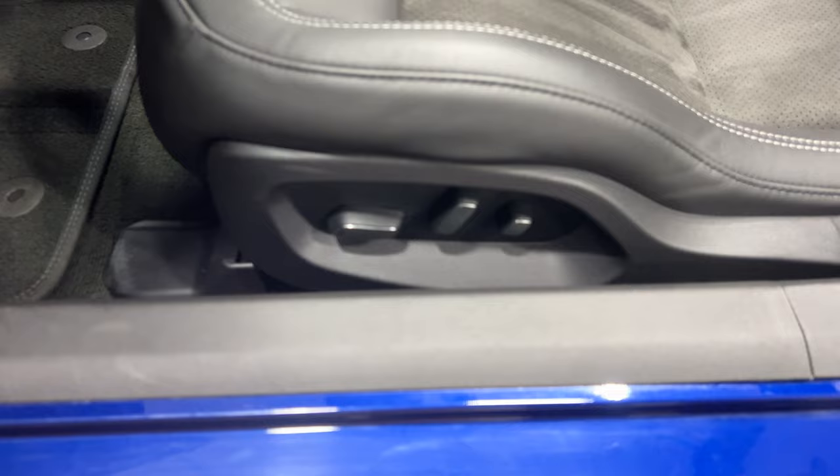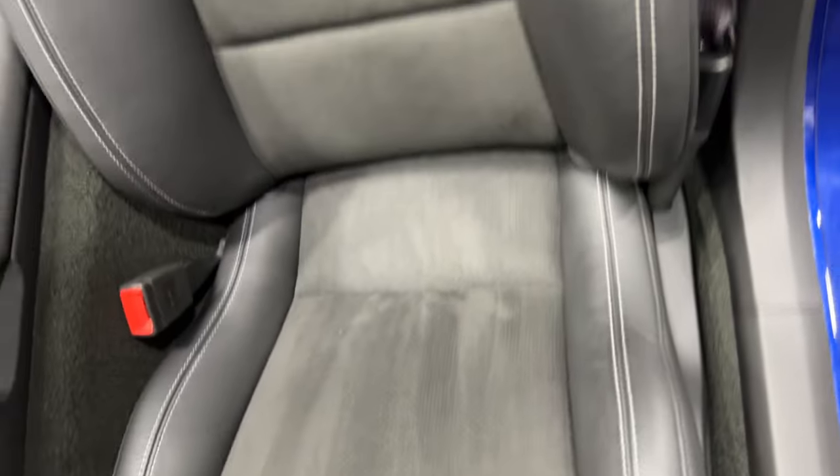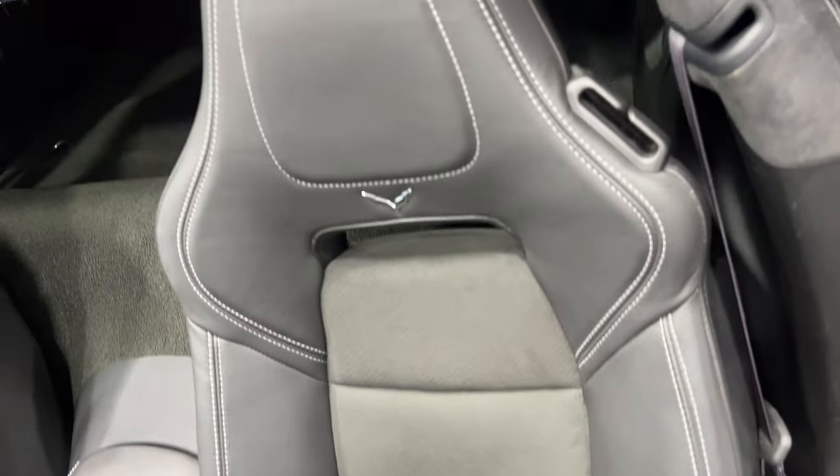For the power seat we've got power fore-aft, up-down, power recline, lumbar and side bolster adjustments. I'll go ahead and scan up that seat so you can see the condition. As we get in, have a look in the door frame — nice and tidy. We'll get in and fire this one up.